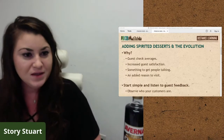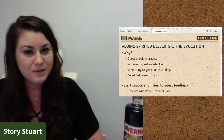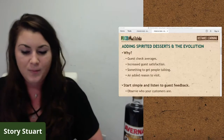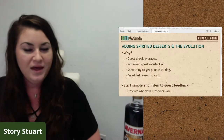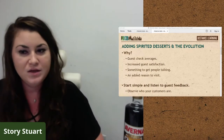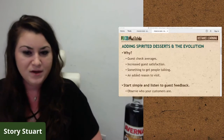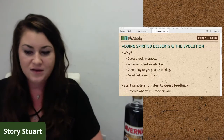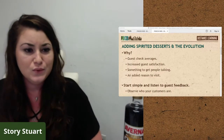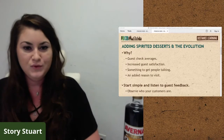My first recommendation if you're interested in starting a spirited dessert program is to start really simple. At Beans and Barler, even when we started out we had just one menu — not a specialty or themed menu. We tried to cover all the bases with spirits, cocktails, and coffees. Then we paid really close attention to guest feedback, the things people were excited about, and the things they posted pictures of.